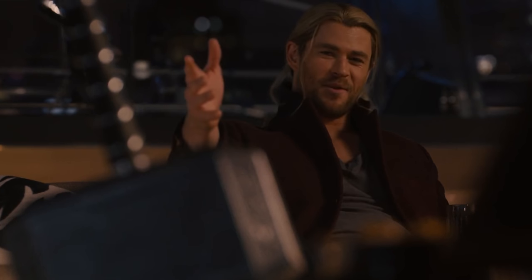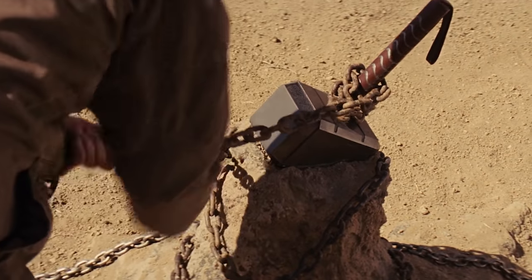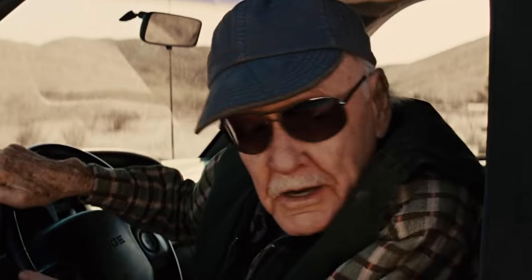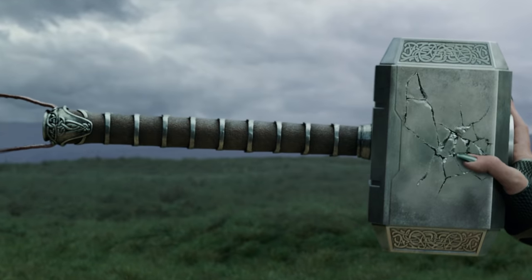Mjolnir is an item in the Marvel Universe that no mere mortal can wield. Ever since its first appearance in 2011's Thor it's been held in high regard, with only those deemed worthy being able to lift it. Throughout the saga it's aided the God of Thunder on his many adventures, but in the main timeline the item was destroyed by Thor's sister Hela.